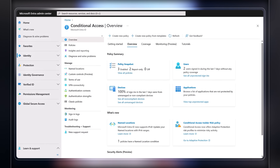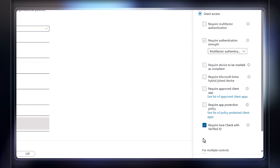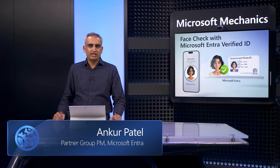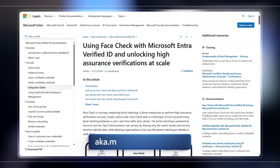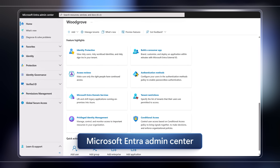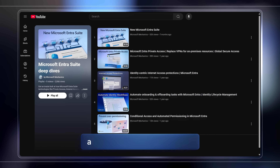Coming soon, we're building native integration into conditional access so that you can perform step-up authentication checks based on changes in risks across networks, devices, and user conditions. So that's how FaceCheck with Microsoft Entra Verified ID not only helps protect you against impersonation attacks, but also strengthens identity verification for more practical day-to-day use cases. To find out more, check out aka.ms/facechecksetup and get started in the Microsoft Entra Admin Center. You can find our complete playlist for Microsoft Entra Suite at aka.ms/EntraSuiteMechanics.